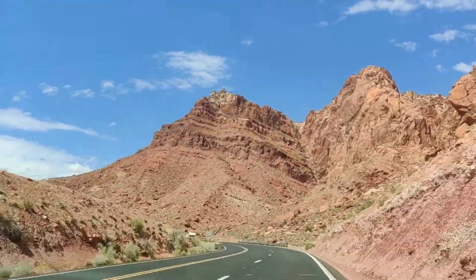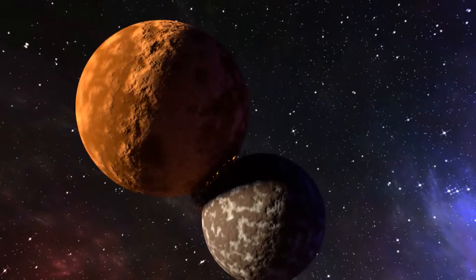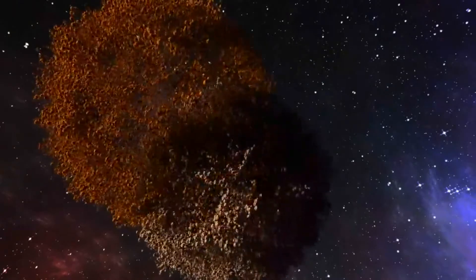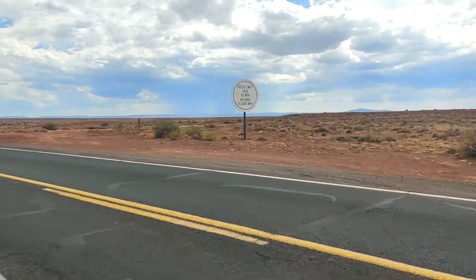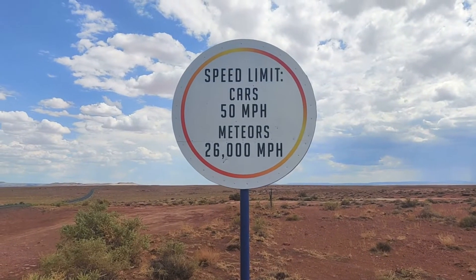Hey guys, kaise hai aap sab? I hope everything is going good at your end. Welcome back to the 4th episode of Arizona series. Today I am going to take you to the world's best preserved meteor crater, and I will also share some interesting facts about it.